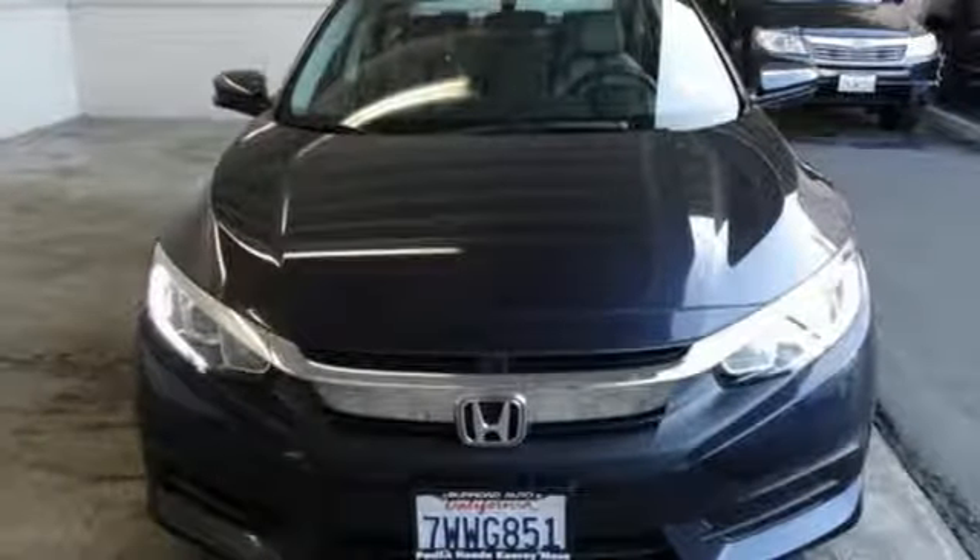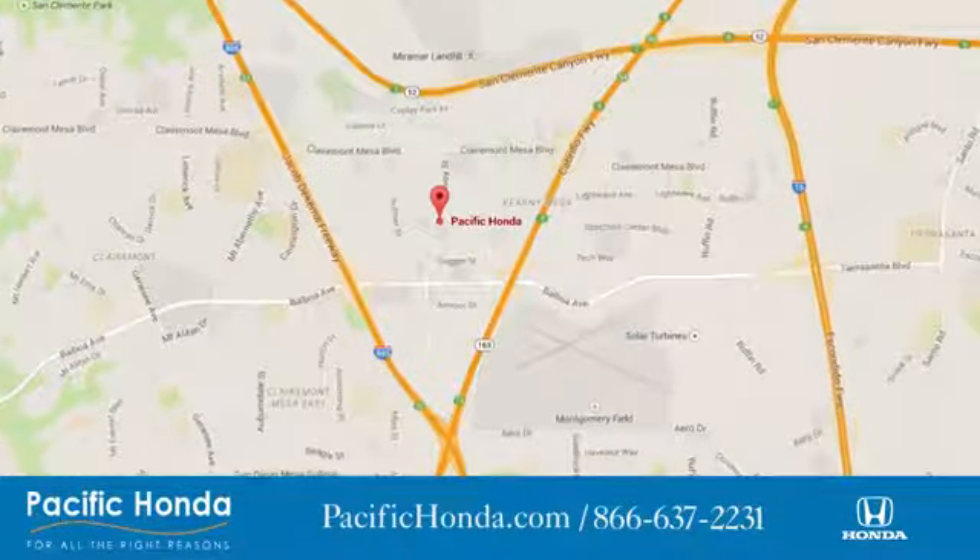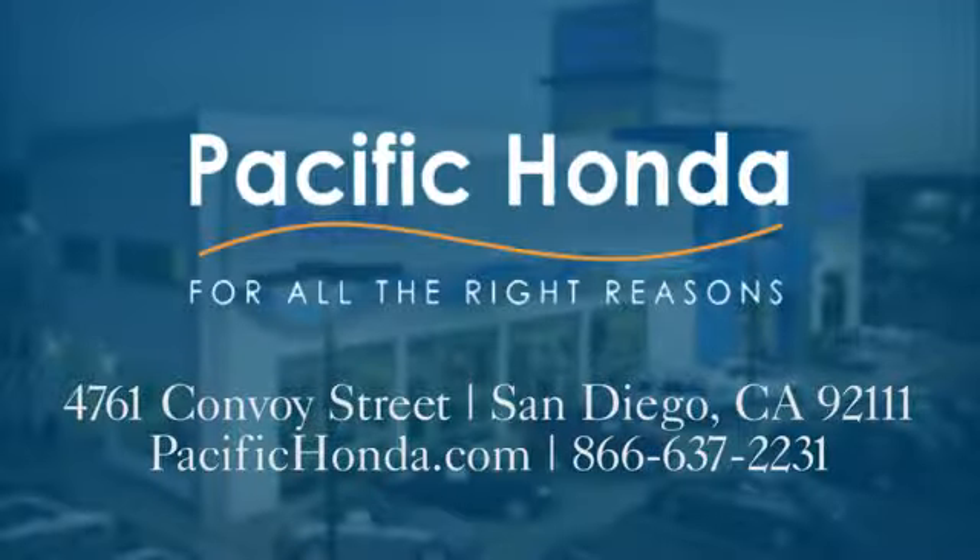You need to drive it to believe it. See it for yourself today. Pacific Honda, we're centrally located between 805 and 163 south of the 52. Choose Pacific Honda for all the right reasons.